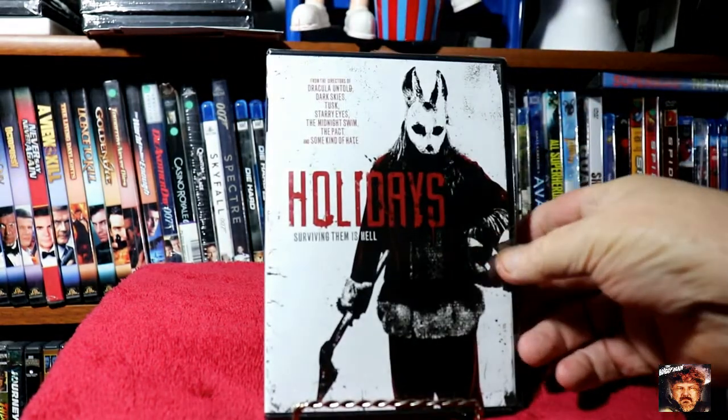Next up we've got Holiday — Surviving them is hell. Isn't that the truth?